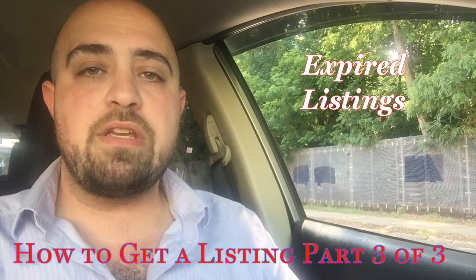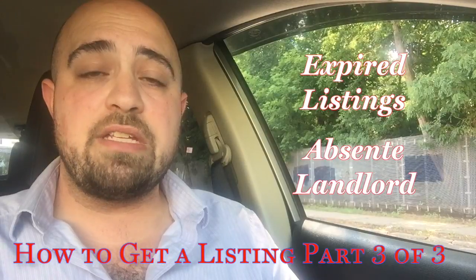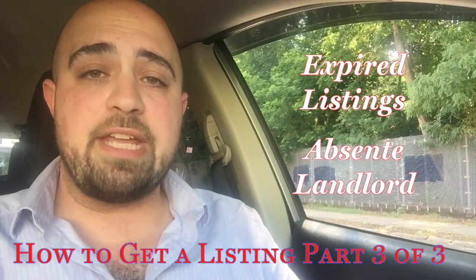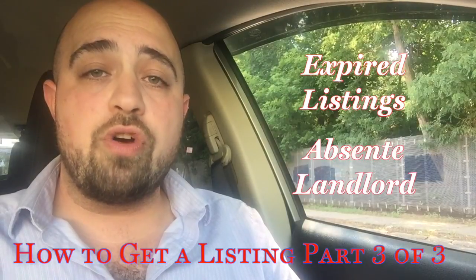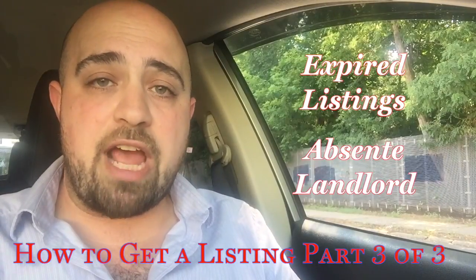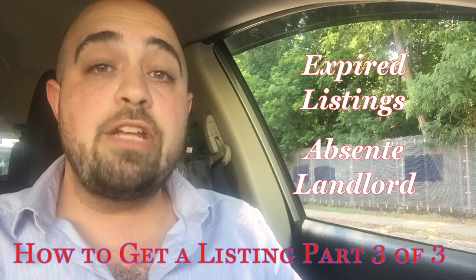Two: absentee owners. This is going to require some subscription service like StreetEasy or Reonomy in order to dig up data, find the owners, and get some contact information. You want to look for owners that don't actually live in New York. Why? Because then you know that their apartments are an investment, and you can reach out to establish a relationship and begin laying those seeds.